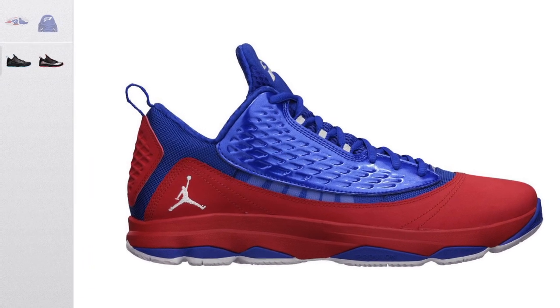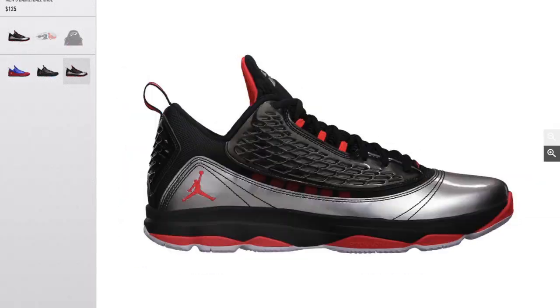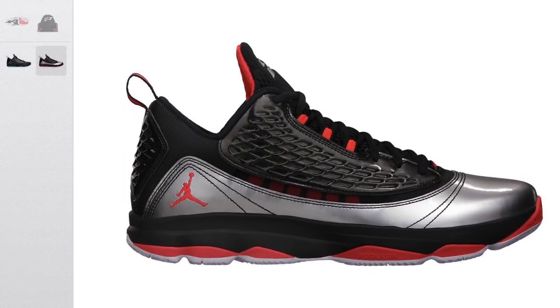Jordan Brand was getting busy this week as well when they dropped the CP3 6AE or Artisan Edition. The model is a slightly changed version of the CP3 6, and they have three colorways available right now on Nike.com, priced at $125.